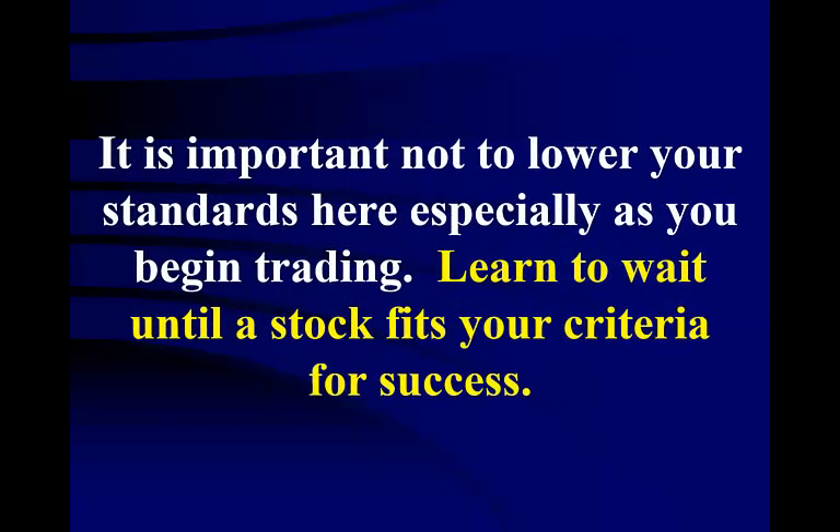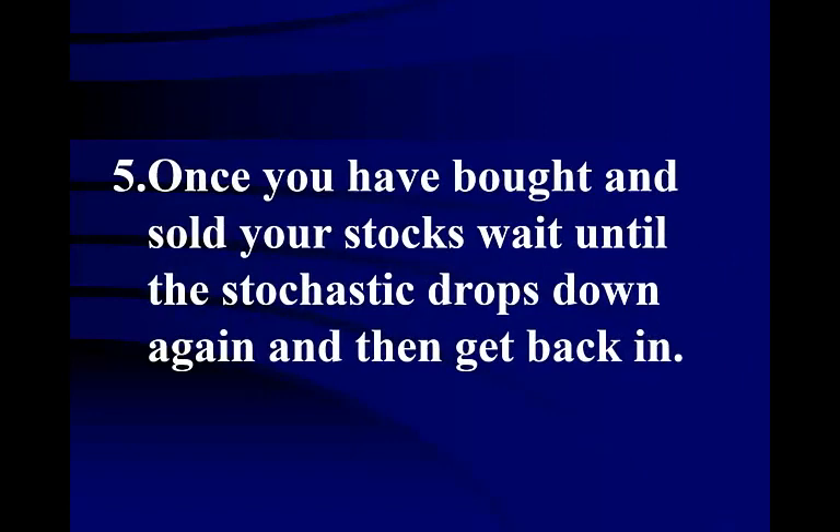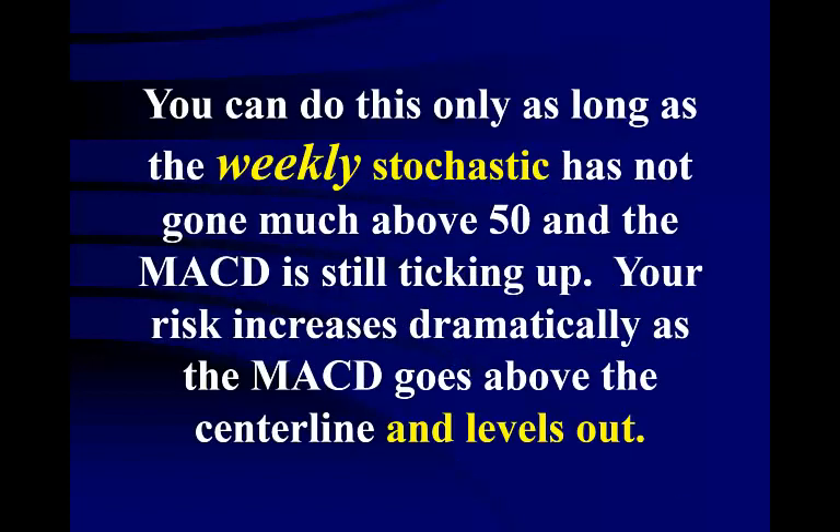It is important not to lower your standards, especially as you begin trading. Learn to wait until a stock fits your criteria for success. Don't force your trades — learn to be patient and wait. Set as your goal each month not to have any losses; this will put you in a frame of mind to be very cautious with your trades. Once you have bought and sold your stocks, wait until the stochastic drops down again and then get back in. Once you have formed a good pool of stocks to trade, there should always be a few that are ready to trade at almost any given time.